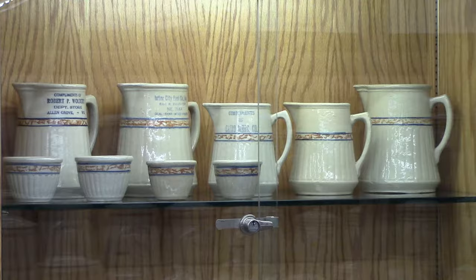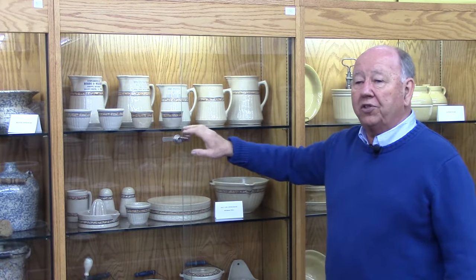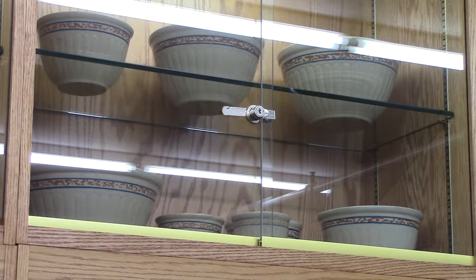A lot of these items had advertising on them and were shipped to the store to be given away. On the top you're going to see the complete set of bowls in gray line sponge band.